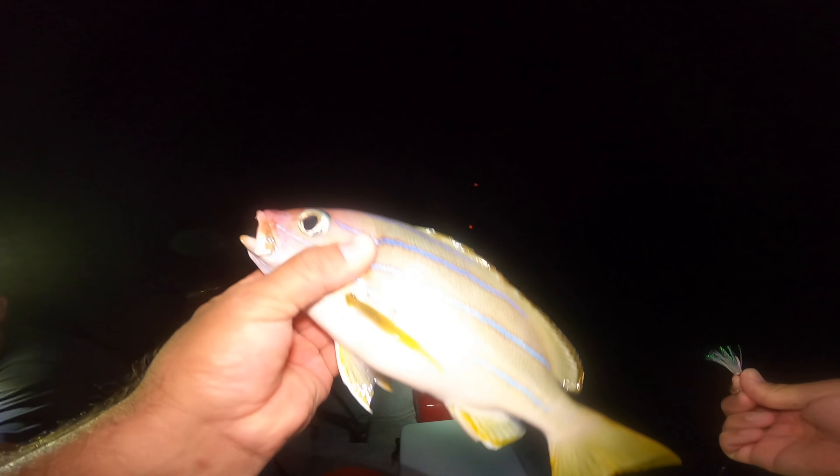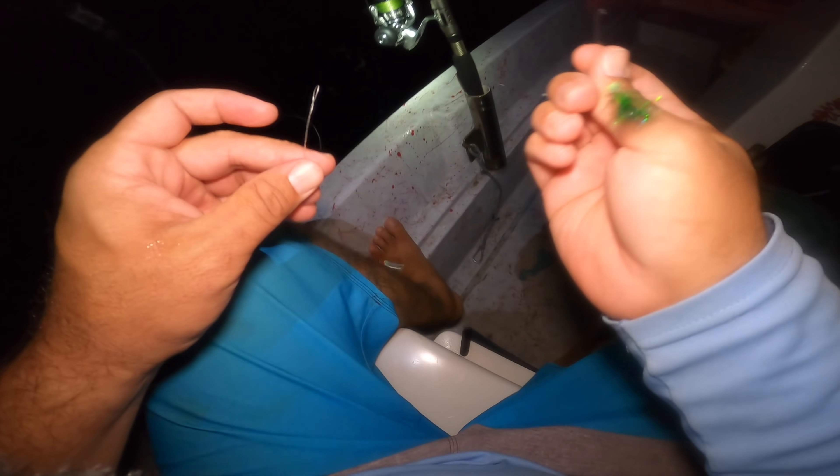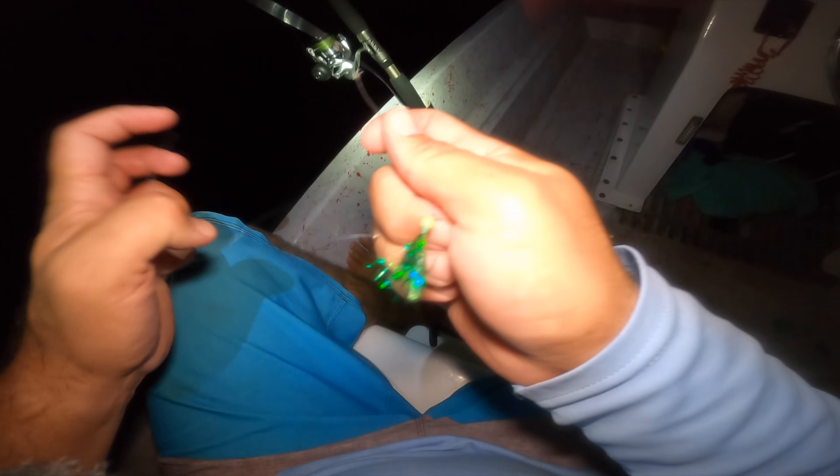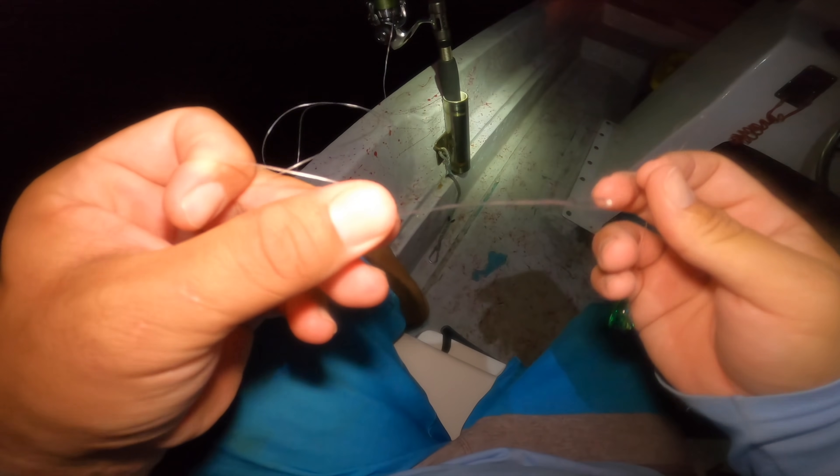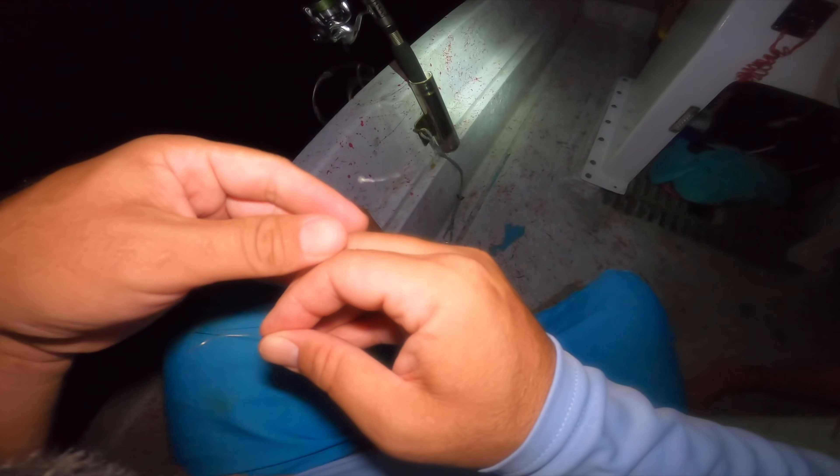Only one — it's a ta'ape, a blue-line snapper. Didn't want that but it's really good fried. Maybe we'll do a catch and cook, we'll see. We're gonna move spots again — over here it's too deep. The benefit to tying your own main branch is that when I broke one off I can just take this branch off, throw it away, and retie.